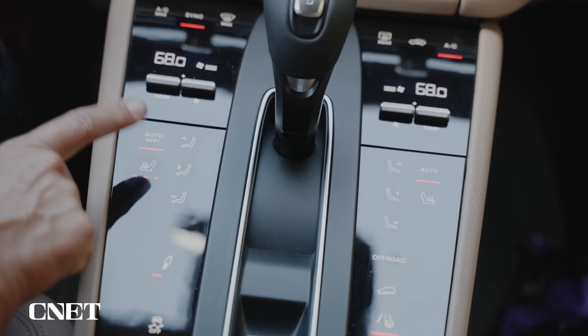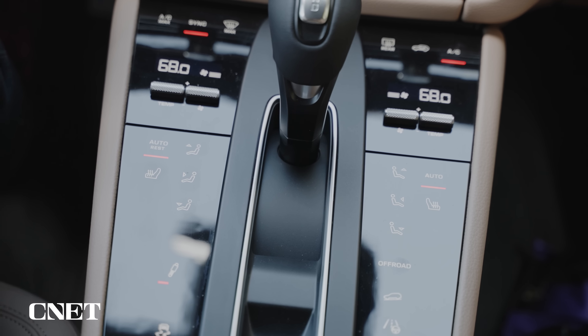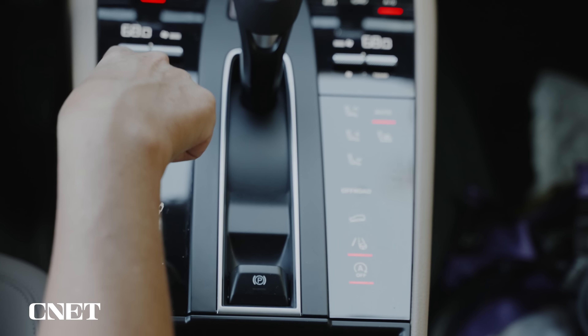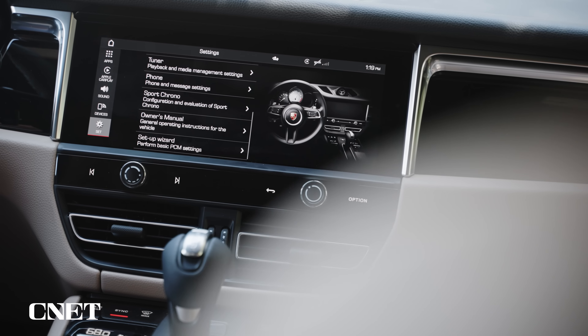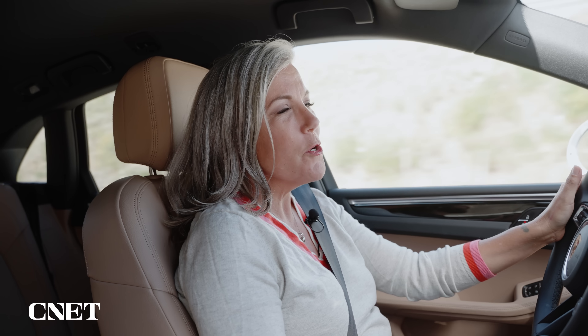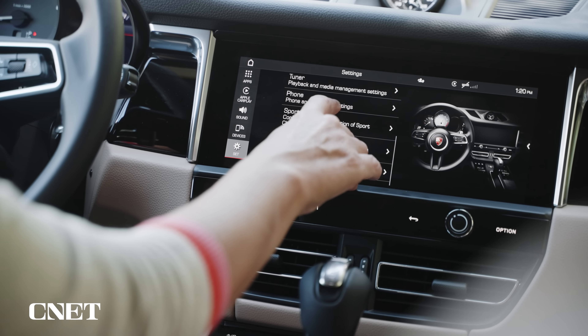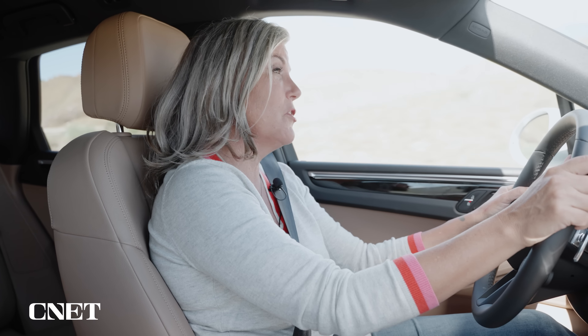The biggest change to the interior is this new center console — it's backlit and haptic, and it brings the Macan much more in line with the rest of the Porsche lineup. I like the way it looks, but sometimes I have to aggressively poke at some of the buttons to get them to respond. There's a 10.9-inch screen running wireless Apple CarPlay, which is pretty cool, but Porsche has given us a new infotainment system — just not the newest — so there's no Android Auto. The screen is quick to respond, though I find the menu structure a little confusing.